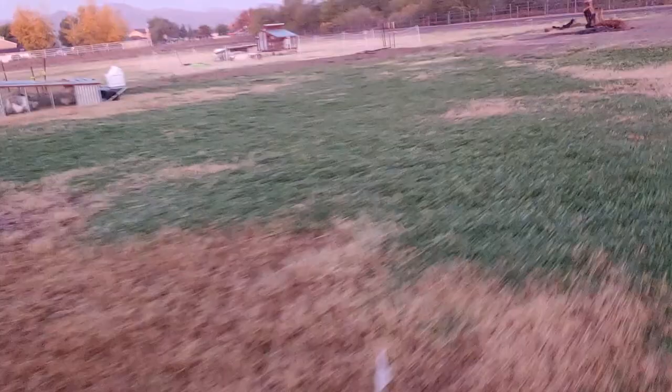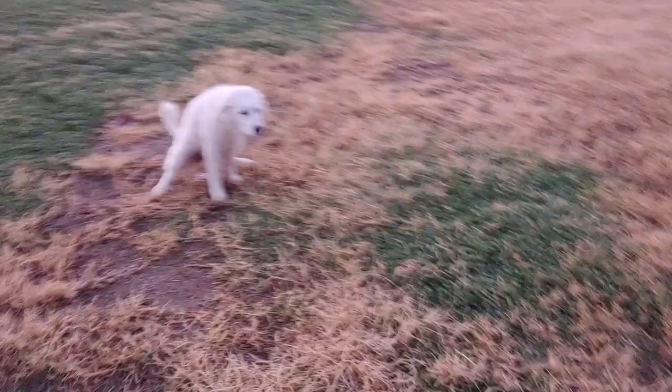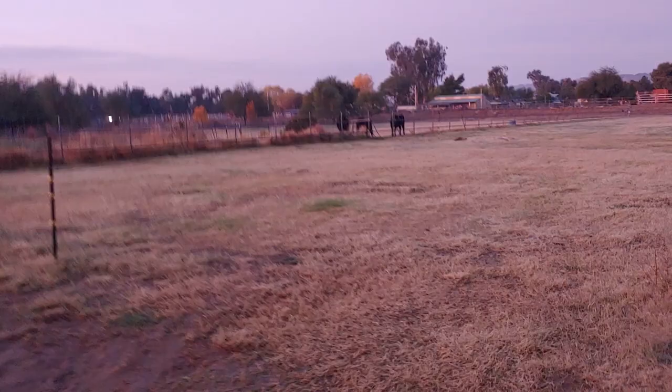In the morning I take her out and just walk the pasture with her. She does not yet roam around out there by herself too much — she does a little bit — but she mostly spends her time here in the orchard and along the front, which is fine.